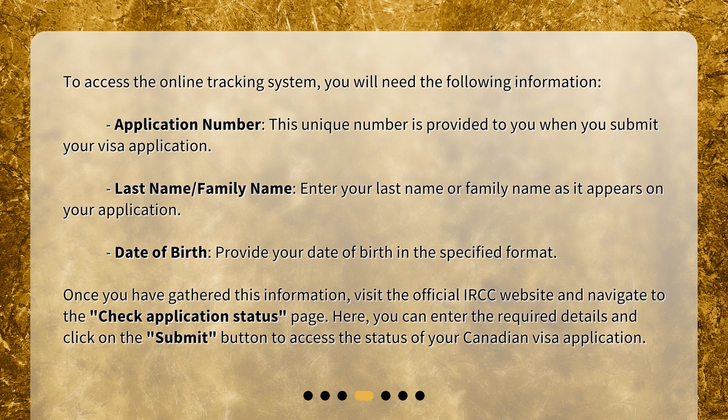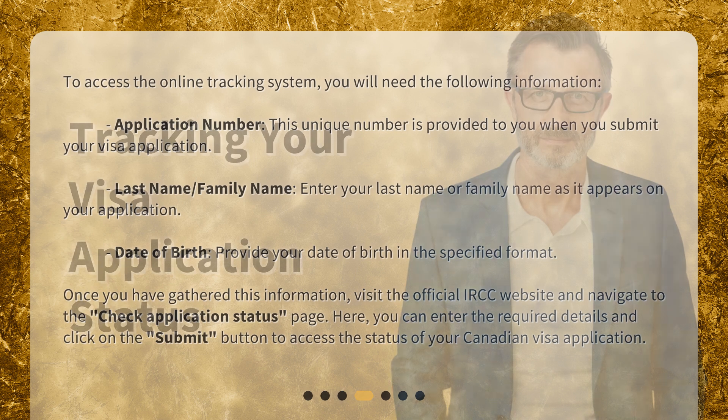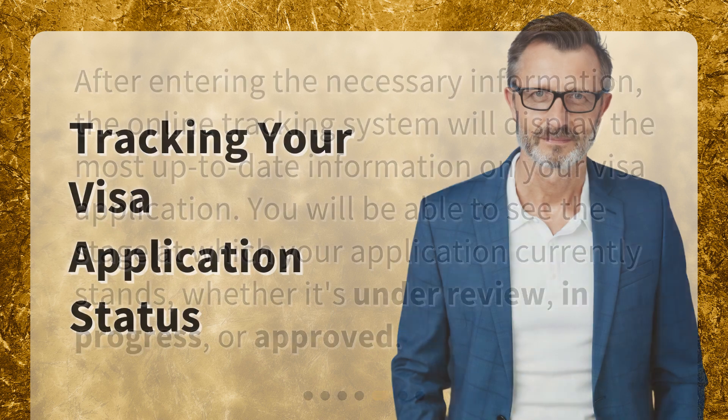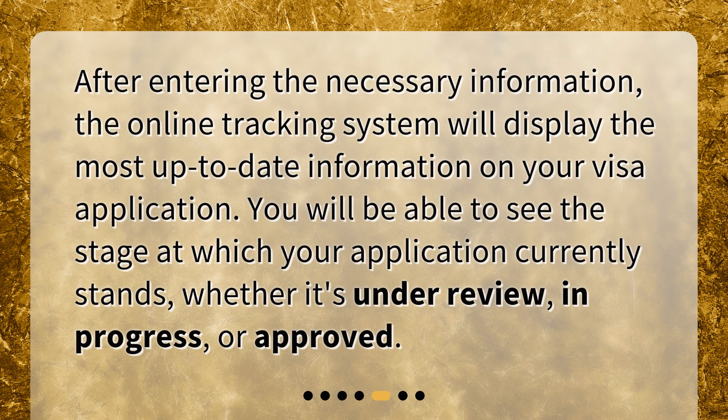Here, you can enter the required details and click on the Submit button to access the status of your Canadian visa application. After entering the necessary information, the Online Tracking System will display the most up-to-date information on your visa application. You will be able to see the stage at which your application currently stands, whether it's under review, in progress, or approved.